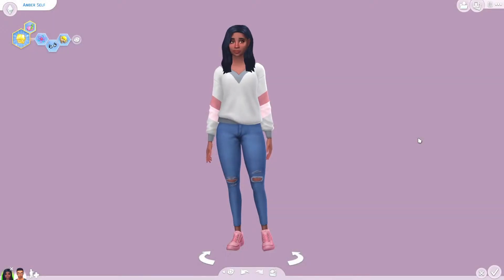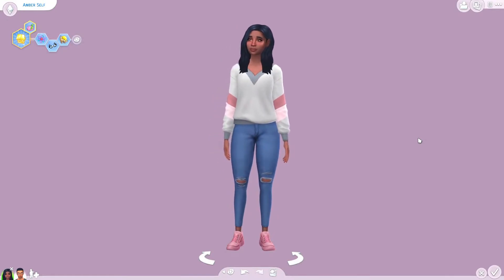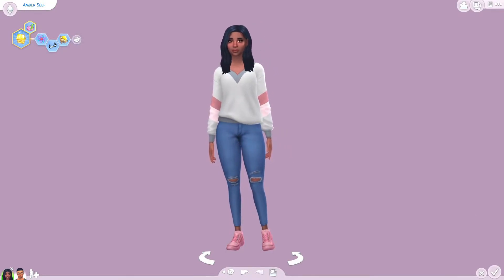Hey guys, it's Amber and welcome back to my channel, or if you're new here, hi hello welcome! Today we are back in CAS and we're gonna do something a little bit different but that I've really wanted to try. So today we're gonna be doing a gender bend challenge with my sim self as well as my husband's sim self. These two are the founders of my legacy challenge here on the channel.